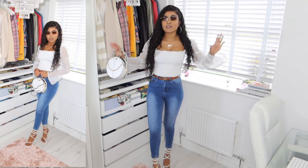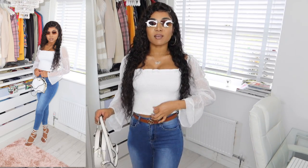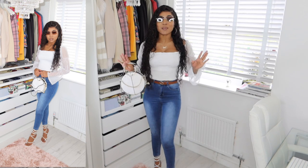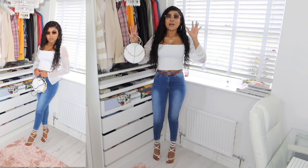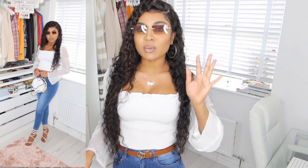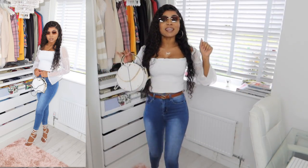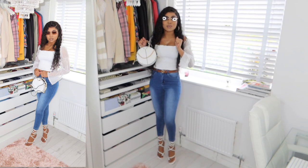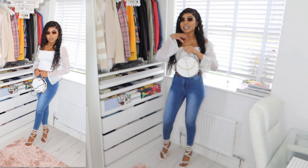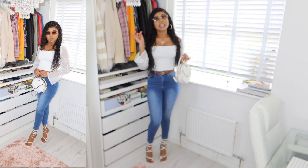The first fit I want to show you is this white polka dot sheer sleeve square neck crop top. This is just perfect for the summer — it's a really casual look, but if you want to dress it up a little bit, you can pair it with some shades, accessories, and a nice pair of heels. I've actually styled this, so let me show you what it looks like.